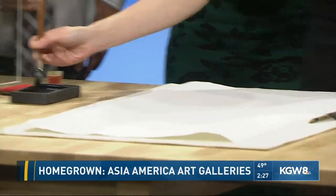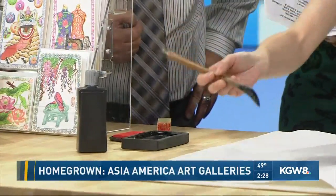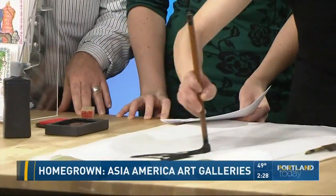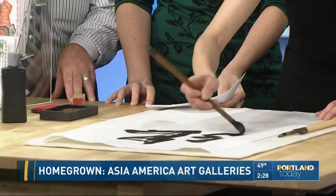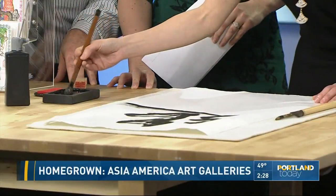That special paint — it's a Chinese ink. And how long have you been doing this? Growing up, I watched my grandmother doing it. Sometimes we practiced together.